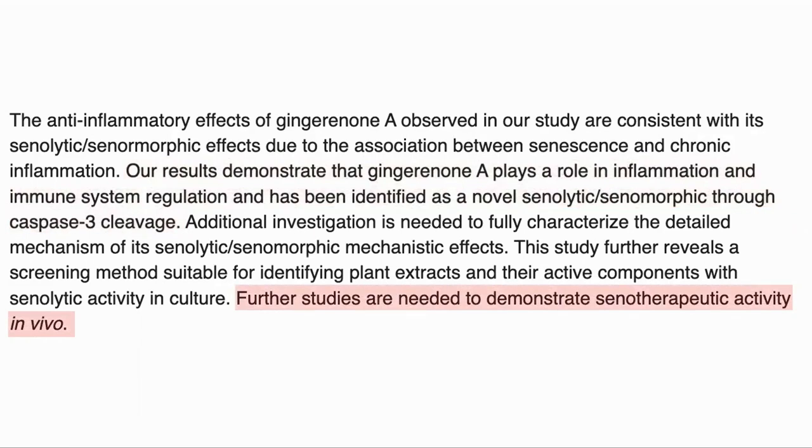I thought this was very interesting, as gingerone A, in vitro at least, is more effective than dasatinib and quercetin combined, both in removing senescent cells and leaving healthy cells alone. Dasatinib is also a regulated drug, so not available without a prescription. So I think I will add more ginger to my sushi in future.